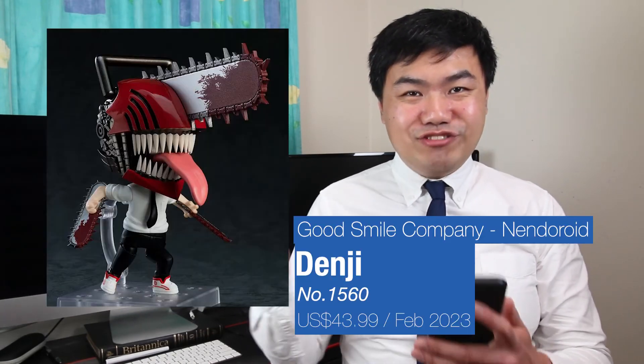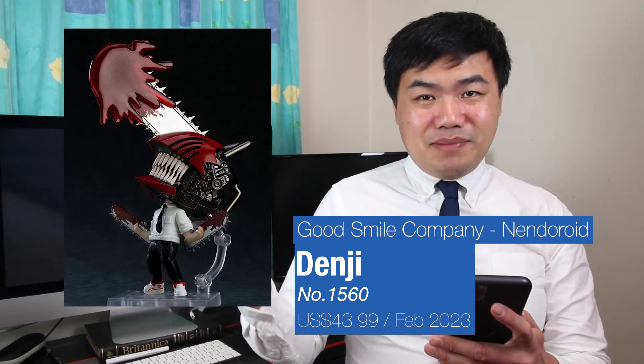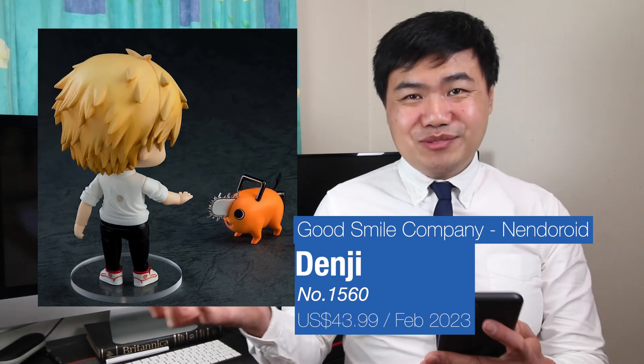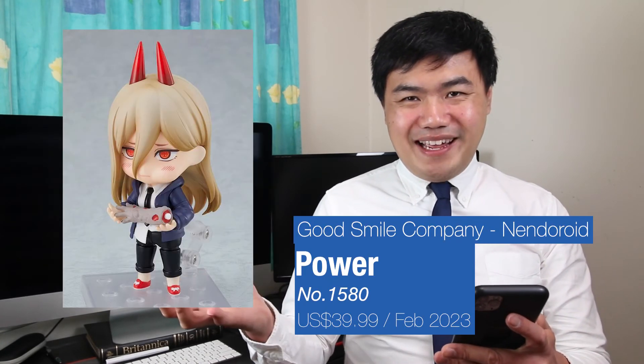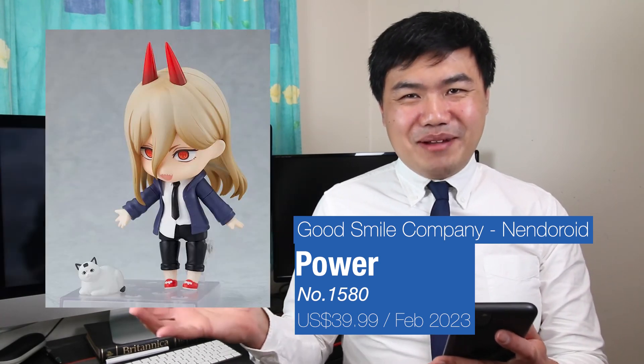As a bonus, we'll cover the Nendoroid Chainsaw Man from Goodsmile Company. There have been two released so far, but they've been reissued, so you can pre-order them now if you missed the first round. We have Chainsaw Man — the great thing about these is they come with different effects as well as different face plates. This one comes with both Chainsaw Man Devil and Denji with different expressions. It also comes with Pochita as well — looks so cute. There's also a Power one, which includes different weapons for her, different face plates, and Meowy as well. Honestly, just for Meowy, it might be worth it.